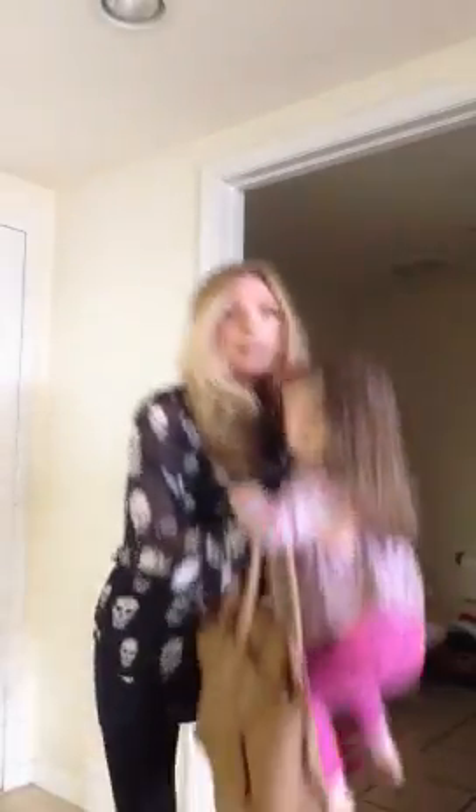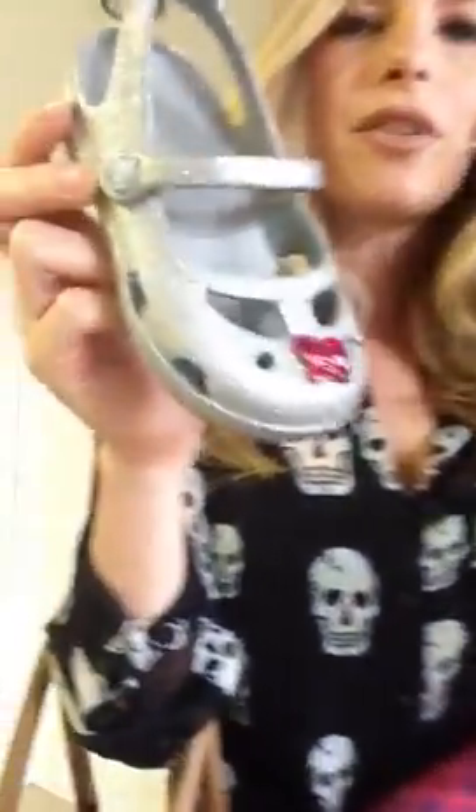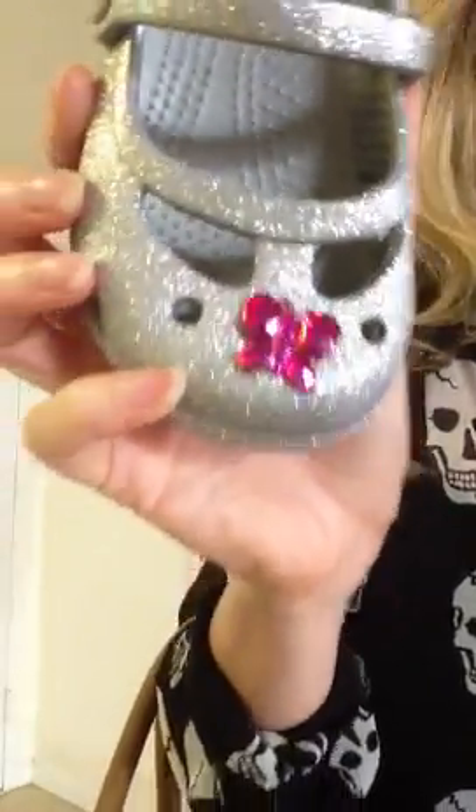My daughter is wearing leggings from Target, a top from Baby Gap, and a pink flower. We just bought these adorable crocs — they're like sparkly silver crocs, really, really cute. They're like little Mary Janes, and I got a little jibbitz for her and put it in the center of both.